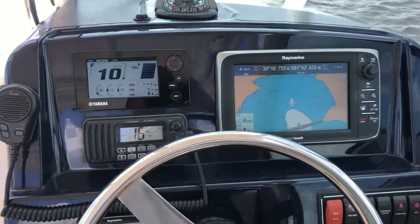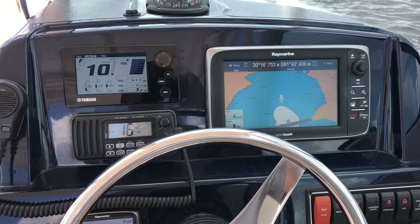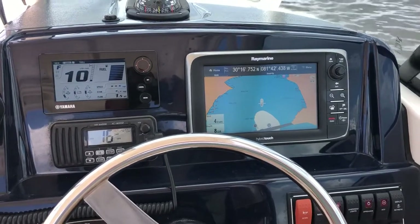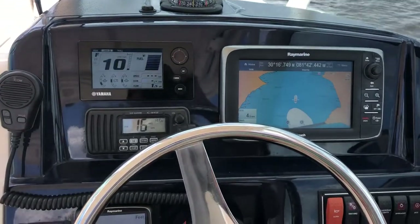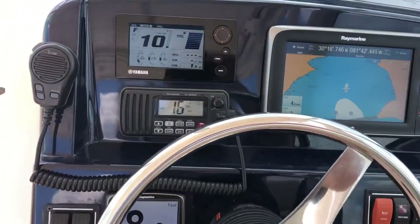2013 Pursuit DC 265. I always like to spend a little bit of time at the helm because it's a place, as a captain, you'll be spending a lot of time. The ergonomics on this boat are fantastic — everything is close at hand.